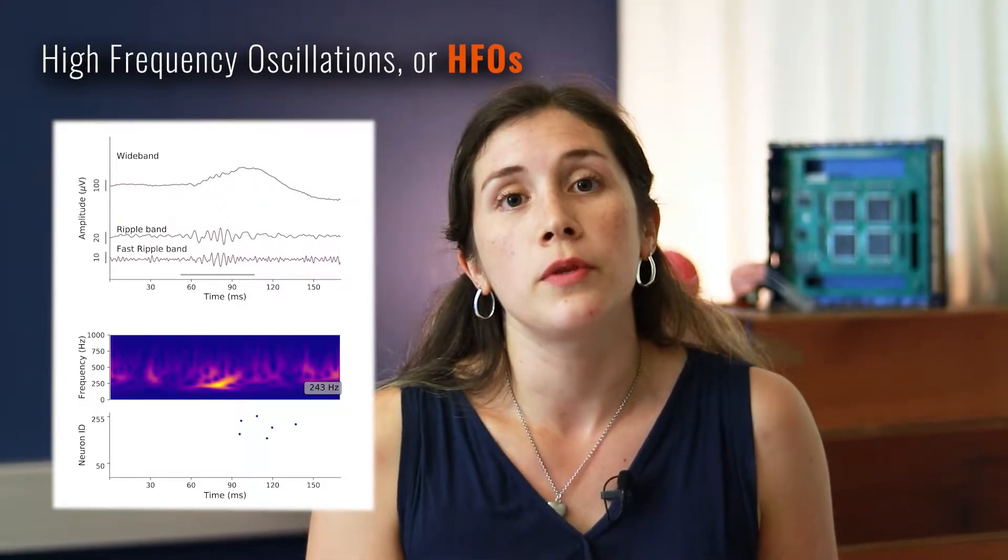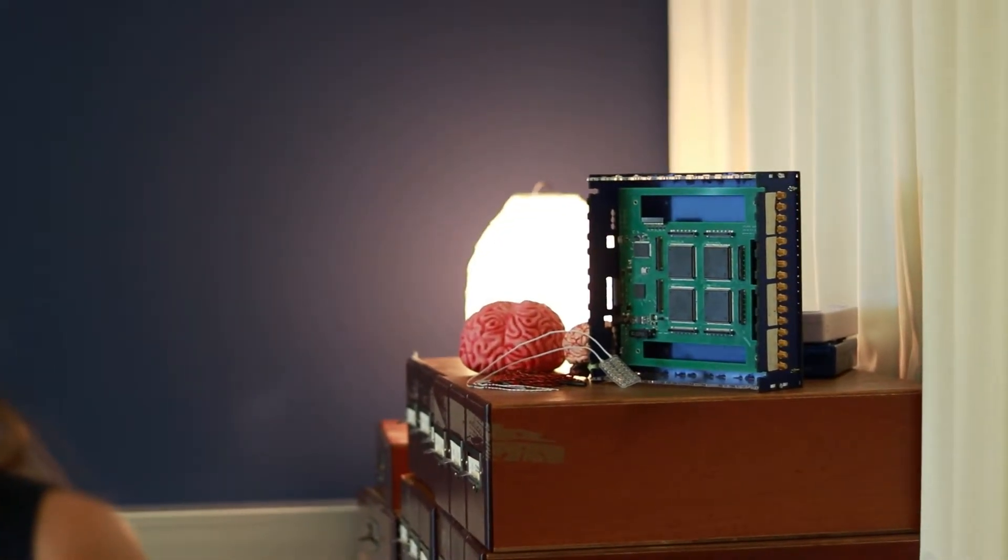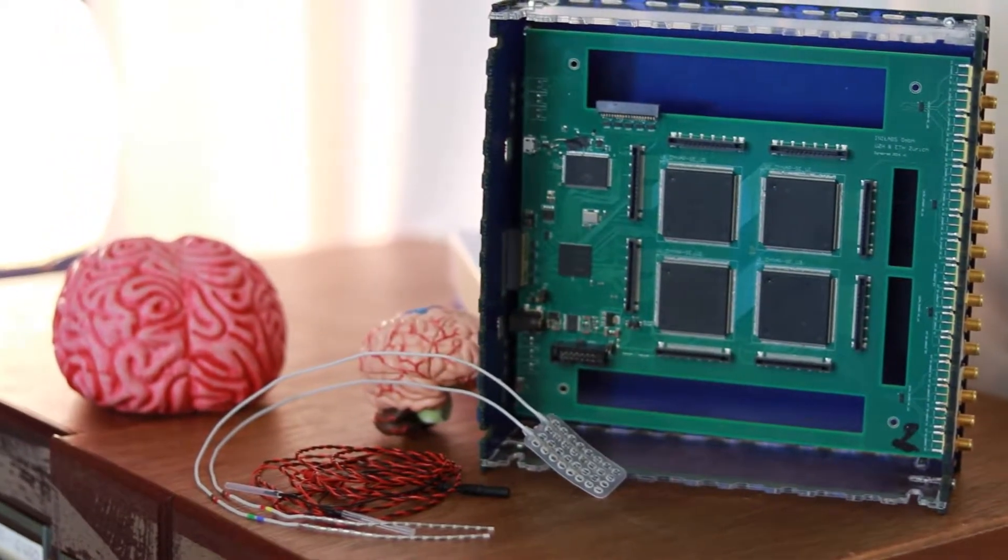Recently, it has been shown that high frequency oscillations, or HFOs measured from the brain, can be used to identify this epileptogenic zone accurately and increase the success rate. We are building a fully integrated brain-computer interface to enable fast and precise HFO detection that can help the clinical team in their therapeutic decisions on site.